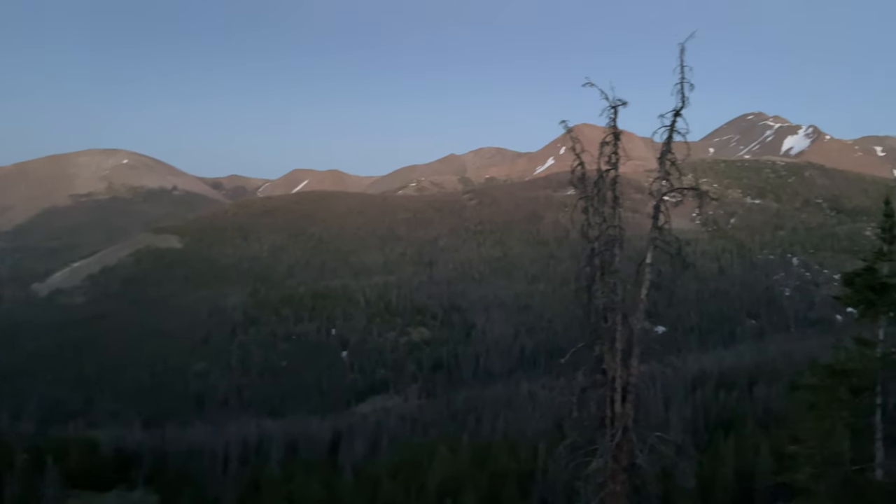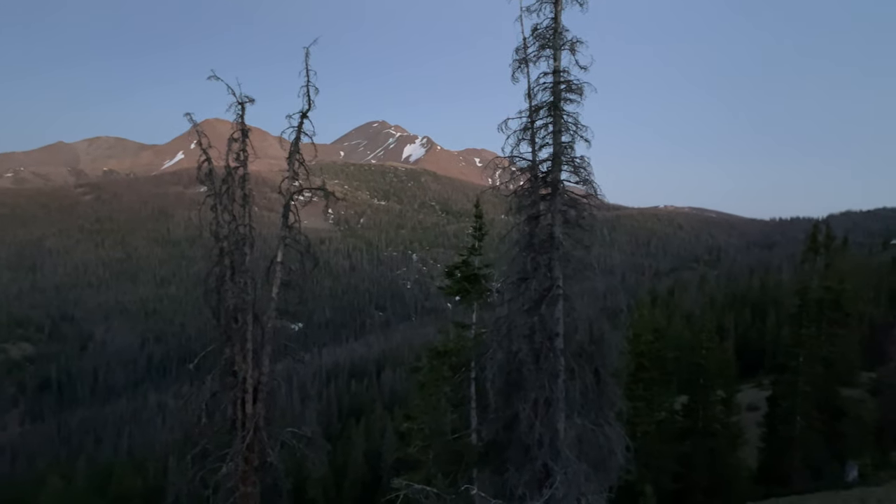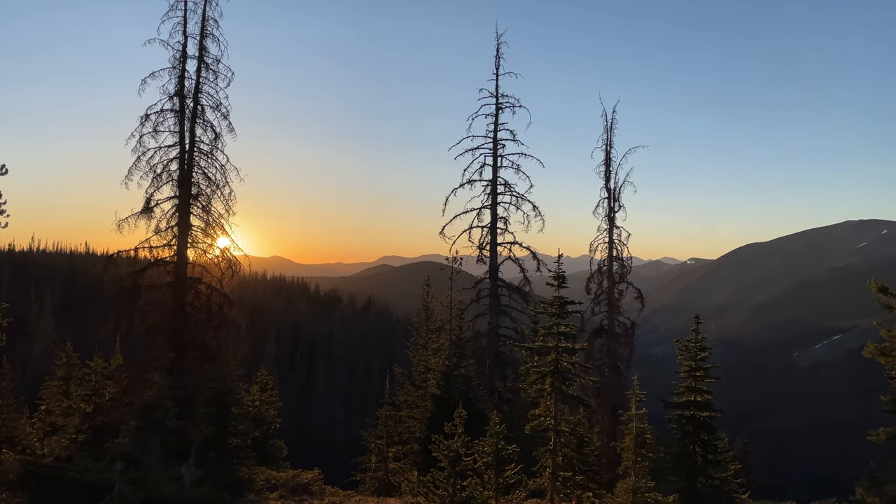This is our campsite view. We're going to hike about another mile or so, but we can't turn down these views, so this will be where we set up camp for the night — with this beautiful backdrop. We woke up to a nice sunrise this morning.